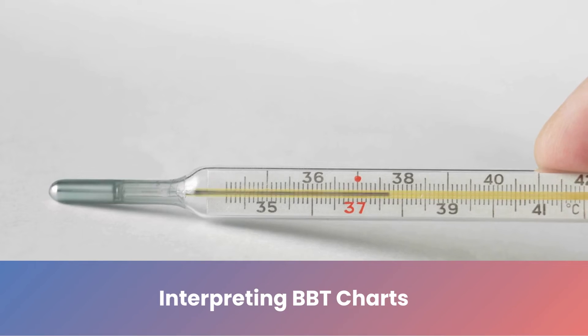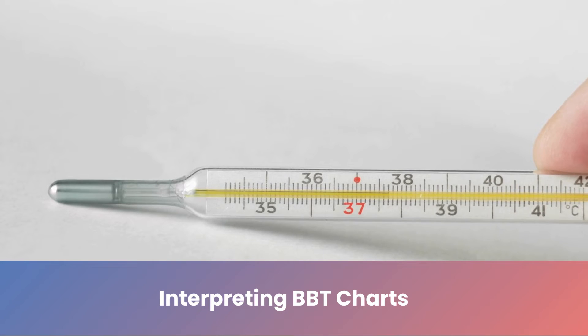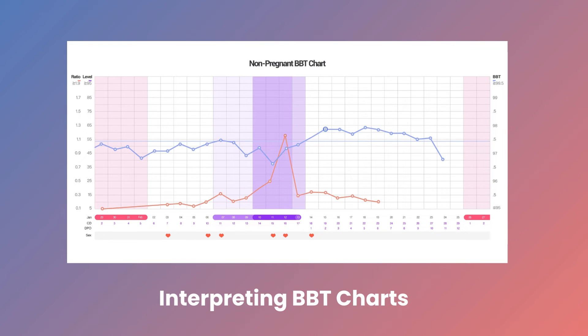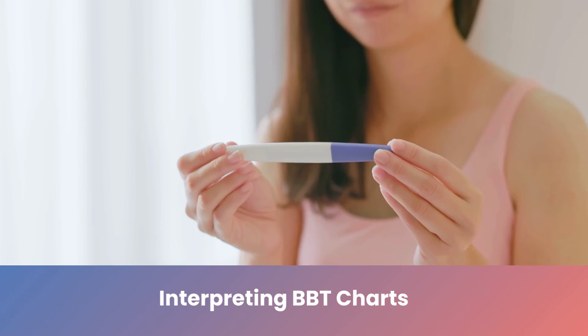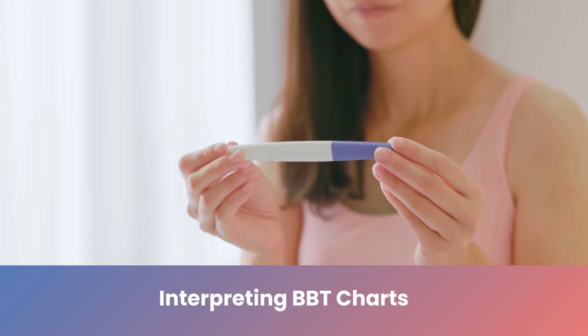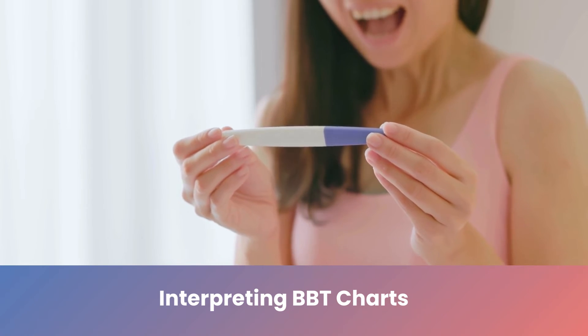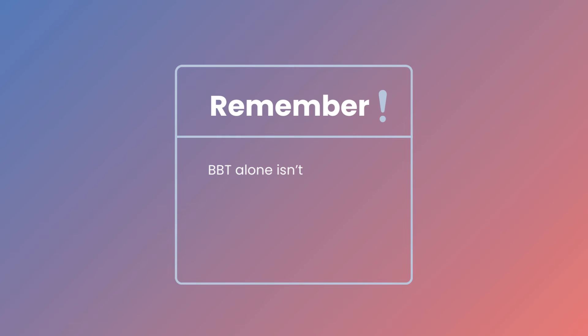When analyzing your BBT chart, look for the subtle shifts in temperature. A drop in BBT after ovulation, followed by a sustained rise, can be an early sign of pregnancy. Conversely, if BBT remains low post-ovulation, it usually indicates that menstruation is imminent. If you notice a sustained rise in BBT beyond the typical luteal phase, it might be time to take a pregnancy test. However, remember that BBT alone isn't a definitive indicator of pregnancy.